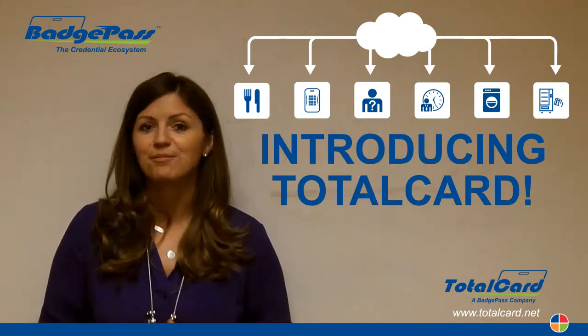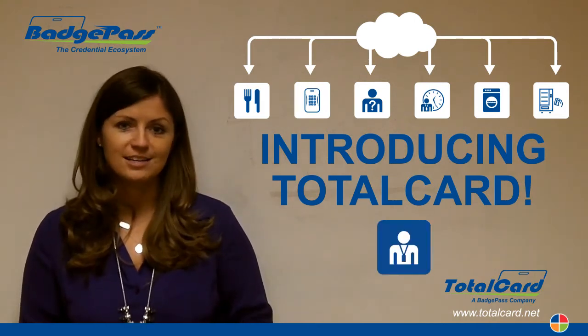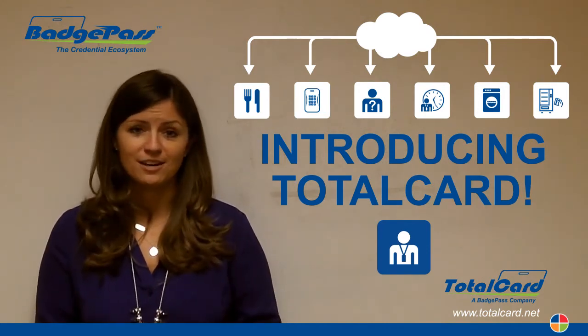But here's the kicker — this is what I'm really excited about. TotalCard is fully integrated with Badge Pass Identity Manager, meaning that all of your customers you've already sold Badge Pass Identity Manager to are the perfect candidates for an upgrade to a TotalCard system.